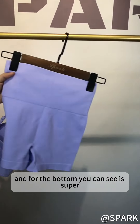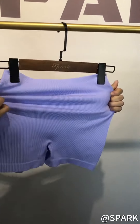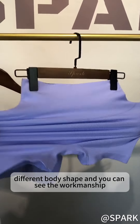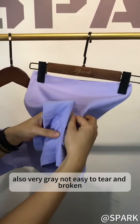And for the bottom, you can see it's super, super high waist support here. And the booty is very great elastic to cover your different body shape. And you can see the workmanship also very great, not easy to tear and broken.